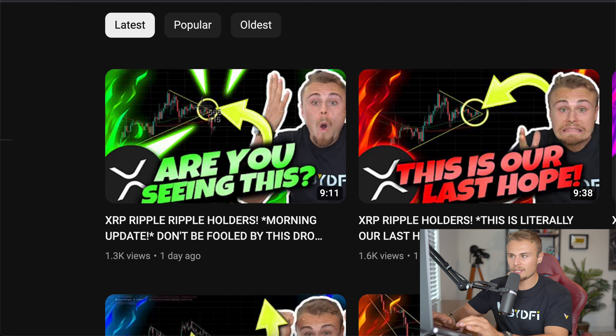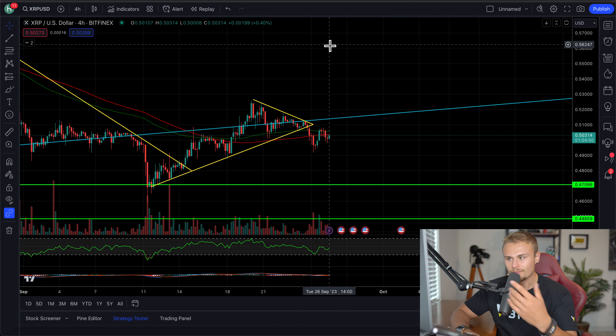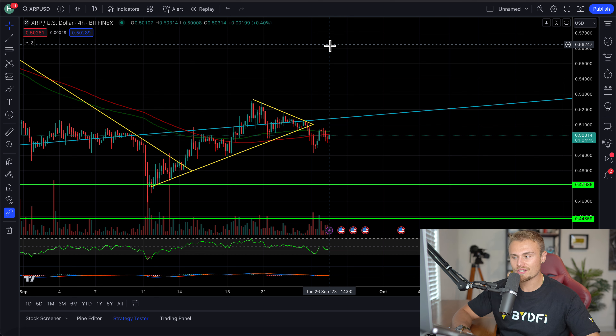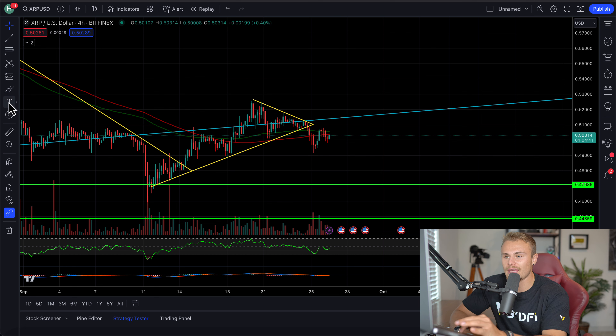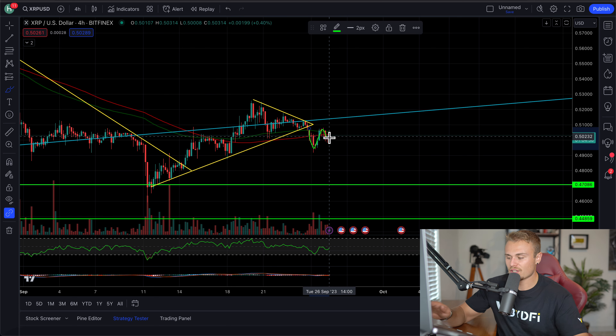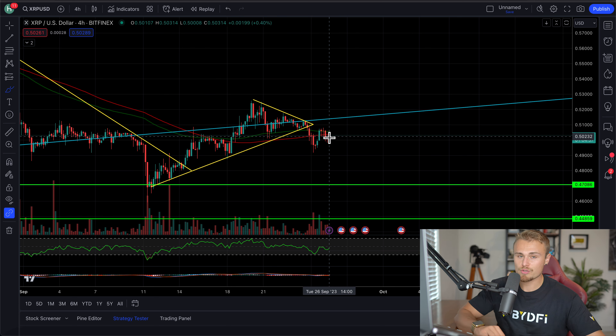We clearly broke down from that — you can see filling in the gap here. We broke down, which opened up an opportunity to short XRP to the downside short-term, a very quick get-in-and-get-out short opportunity, which is exactly what happened. Immediately after correcting downwards, we're right back to where we started from.